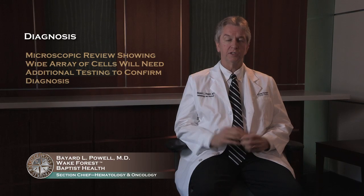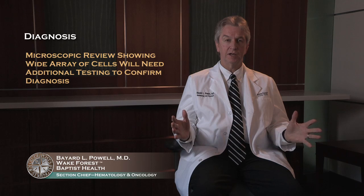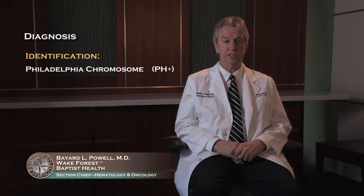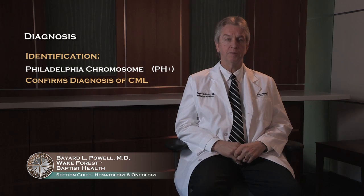When you look at those white cells under the microscope, there's a wide array of cells and the doctor may be very suspicious, but to confirm the diagnosis they need to do some additional testing. That testing is frequently done on the blood or it can be done on the bone marrow cells. You identify something called a Philadelphia chromosome, or a pH-positive disease, and that is used to confirm the diagnosis of CML.